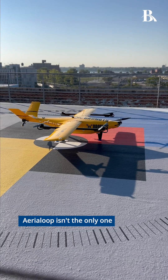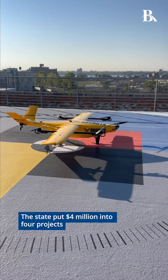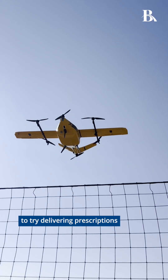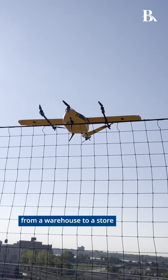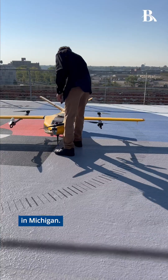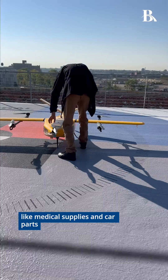Aerial Loop isn't the only one testing drones in Michigan. The state put $4 million into four projects, including a CVS health plan to try delivering prescriptions from a warehouse to a store. The investment is part of a bigger push to grow advanced air mobility in Michigan. Other projects are testing drones to deliver things like medical supplies and car parts.